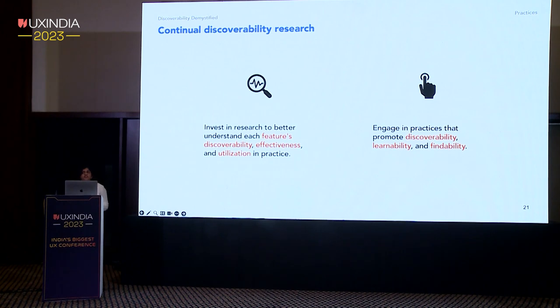We follow a continuous discoverability research approach, investing in research to gain more insights into how to best leverage features for maximum impact. We engage in practices that promote discoverability, learnability, and findability. We are able to conduct continuous discoverability research because we are organized as a working group that is not tied to a single product or feature, but spans across the overall organization without boundaries.